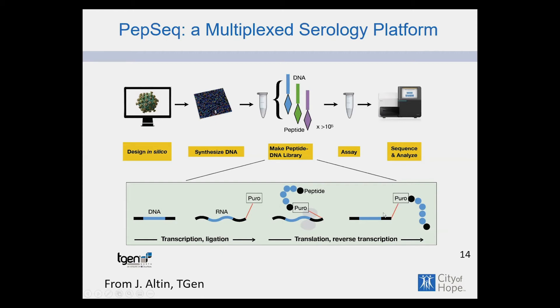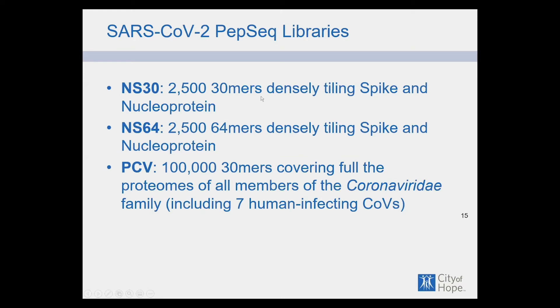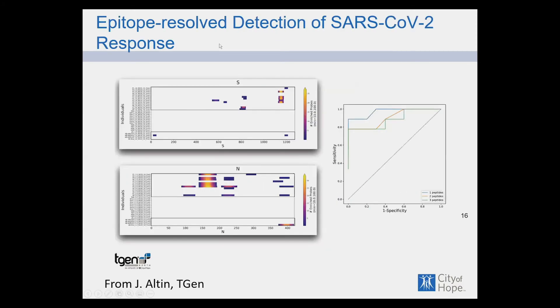We have peptide libraries — barcoded DNA-labeled peptides targeting the nucleocapsid protein and the spike protein — including 30-mers, 64-mers, and peptides from related coronaviruses. We ultimately have 100,000 30-mers covering the full spectrum of coronavirus peptides. The epitope-resolved detection results show both S protein and N protein responses mapped along the sequence — the N protein is certainly very immunogenic. We're trying to determine whether cross-reactivity to other coronaviruses or any antibody profile correlates with outcome in our treated patients.